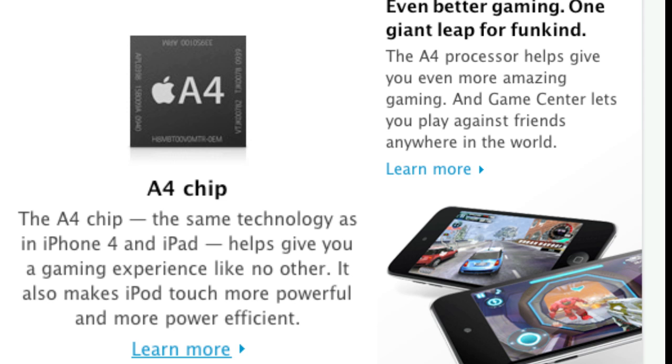It also has an A4 processor, just like the iPhone 4, to speed up games and everything on the system will be a lot faster.